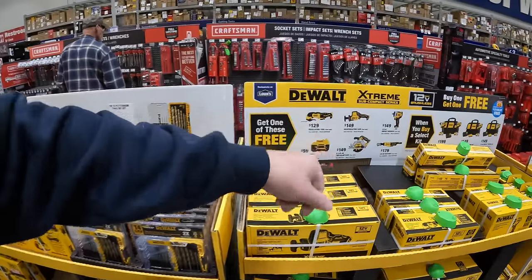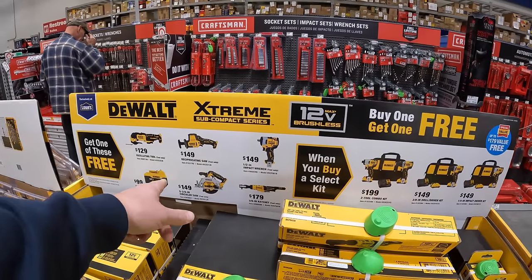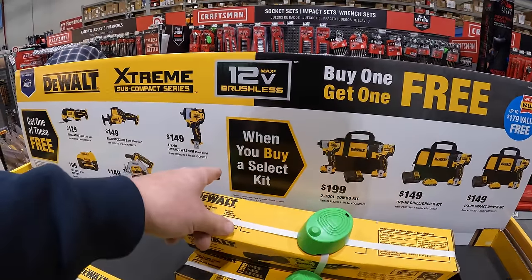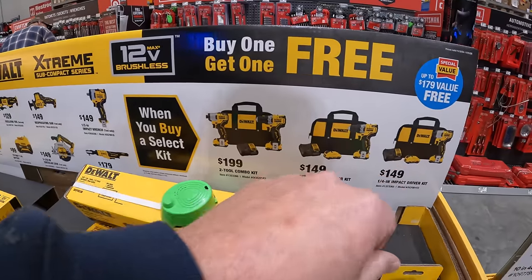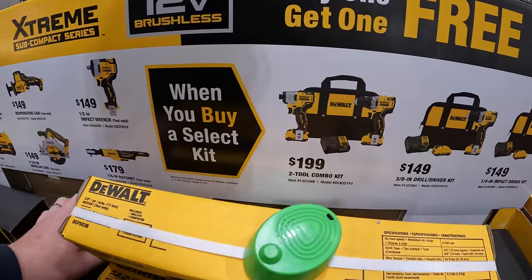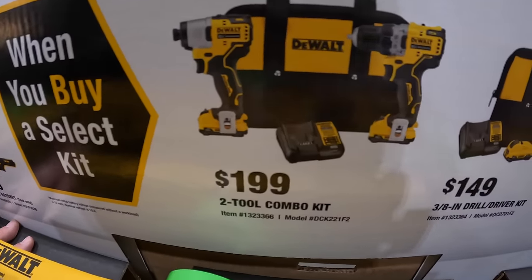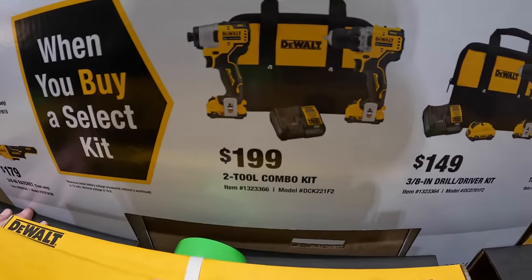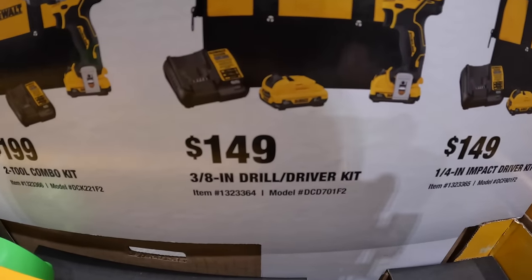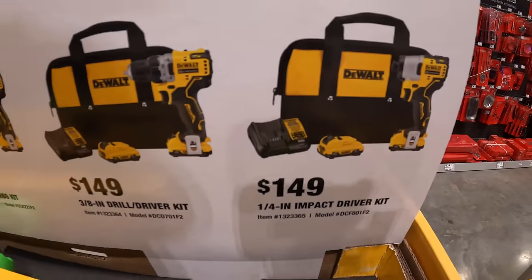And then they do have this going on for their 12-volt Xtreme units. When you buy one of these kits, you get one of these for free, including a 5 amp power battery. So $199 gets you the 2-tool combo kit — the 3/8-inch drill driver and an impact driver, two 2 amp power batteries, charger in a bag. $149 gets you just the drill driver by itself as a kit with two 2 amp power batteries, charger in a bag. Or you can just get the impact driver — same kit, $149.